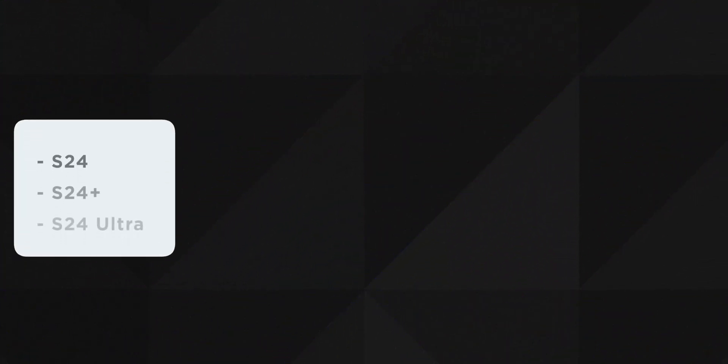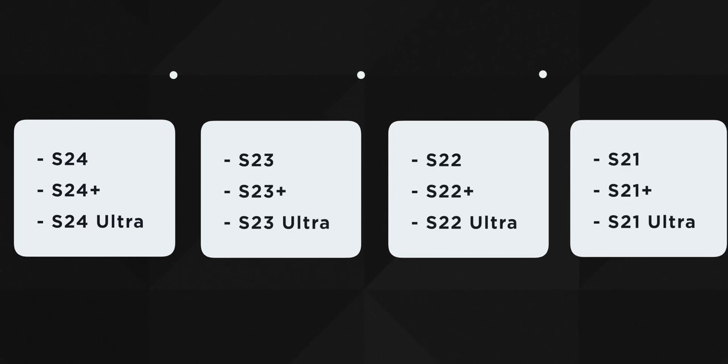The S24, S24 Plus and S24 Ultra, the S23, S22 and S21 series along with their other corresponding models. It's quite shocking that the S21 is going to receive One UI 7 — I think that makes 4 years of updates, which is crazy and unexpected. I know they promised 3 years, but 4 years? The S21 is becoming more of an iPhone XR lately.